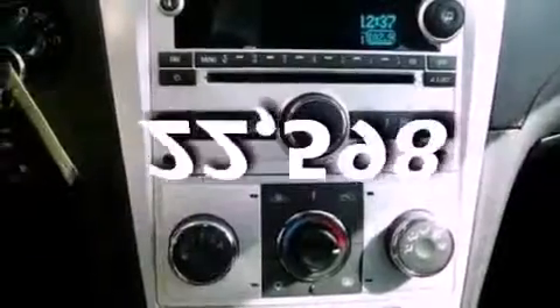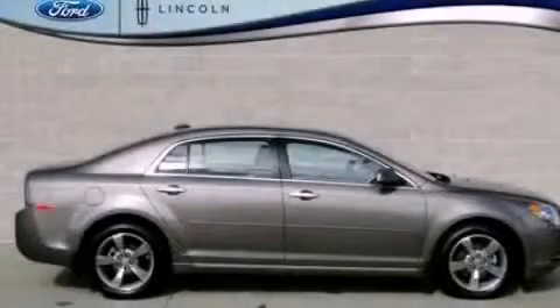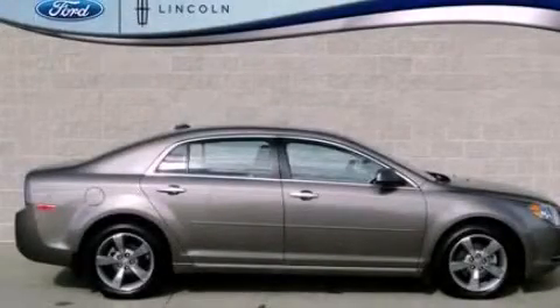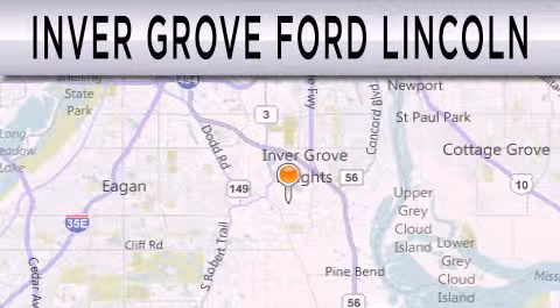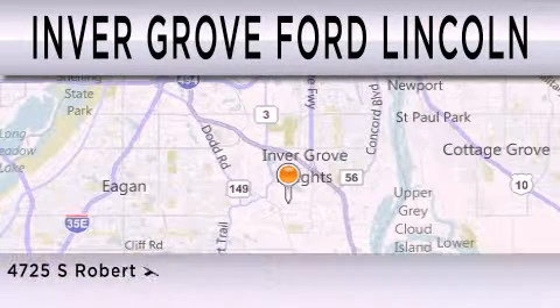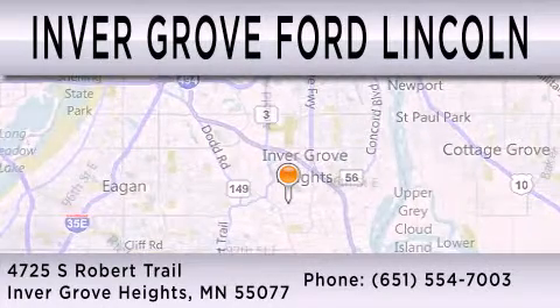This vehicle has fewer than 23,000 miles on the odometer. This automobile won't last long at this price — call and arrange a test drive now. Inver Grove Ford Lincoln is dedicated to doing everything possible to ensure that the experience you have selecting your next vehicle is as pleasant as possible. We are located at 4725 South Robert Trail in Inver Grove Heights.